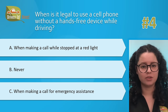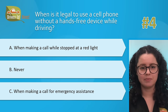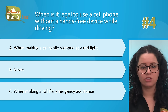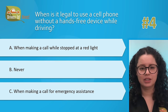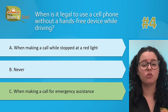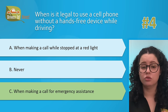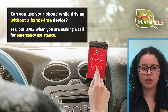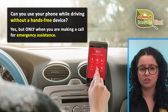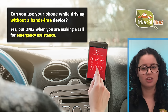Hardest question number 4. When is it legal to use a cell phone without a hands-free device while driving? A, when making a call while stopped at a red light; B, never; or C, when making a call for emergency assistance. The correct answer is C — when making a call for emergency assistance. With certain exceptions, you cannot use a cell phone while driving unless hands-free equipment is used. But because cell phones can be a lifesaver in emergencies, you can use one without a hands-free device to call for emergency assistance.